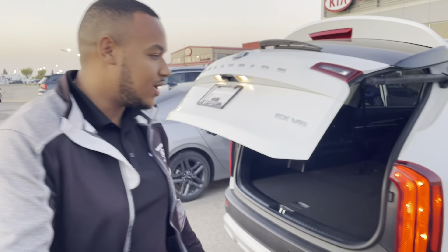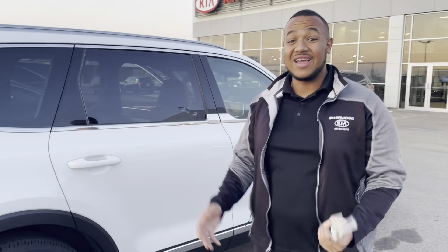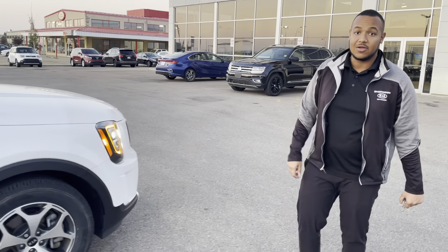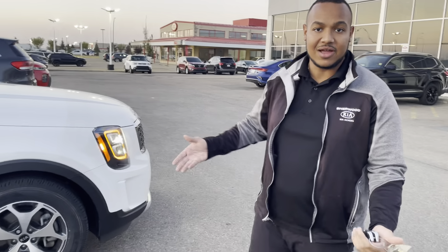Myself and Iman are going to take a quick walk around. Beautiful snow white pearl color — as I said, listed as one of the cheapest in Alberta right now at $49,999. Absolutely beautiful vehicle, mint condition. Look forward to hearing back from you on what you think of this beautiful Telluride.